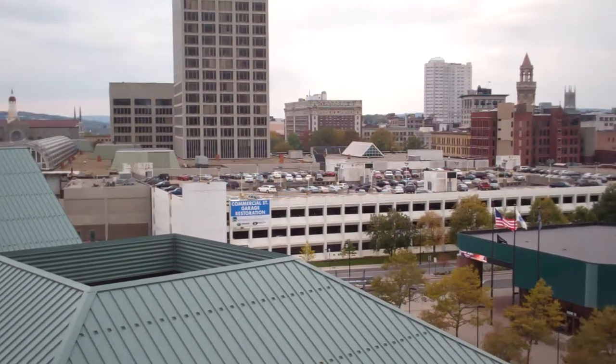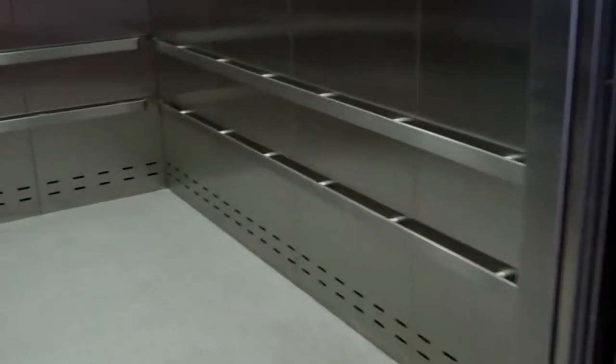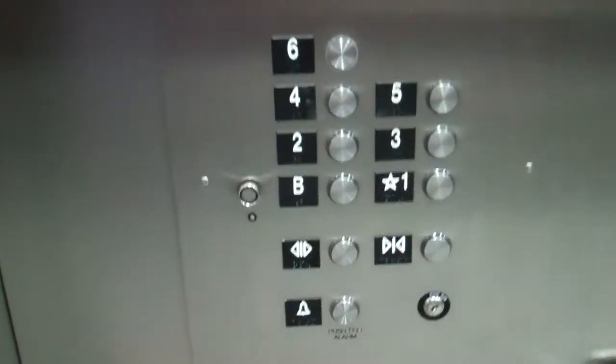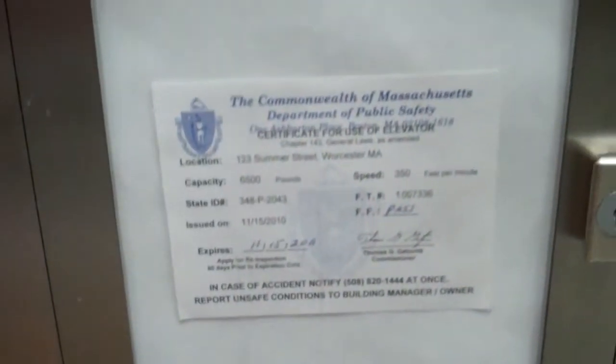There's the — what you might call it — city square. All right, these are your buttons, and there's the phone right there. Otis, 350 feet per minute.